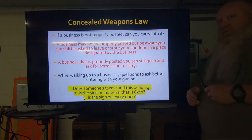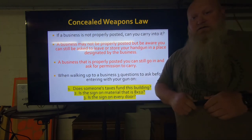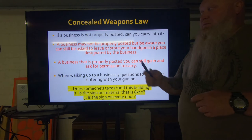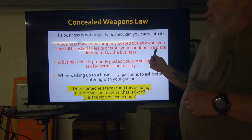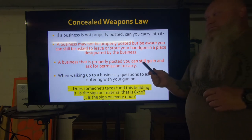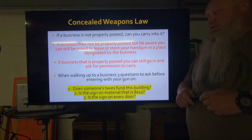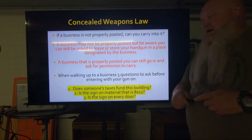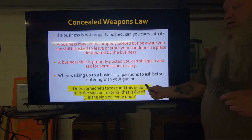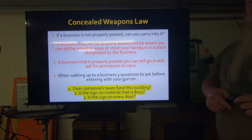So for a business not properly posted — can I carry into it? Yes, you can, but they have the right to ask you to leave or go put it back in your vehicle. Some stores may have you leave it in designated areas, but my recommendation is to go put it back in your vehicle or just leave. Even if it's properly posted, you can go in and ask for permission. Those three questions — does tax money fund this building, is the material 8 by 12, is there a sign at every door — those are where I see the most mistakes.